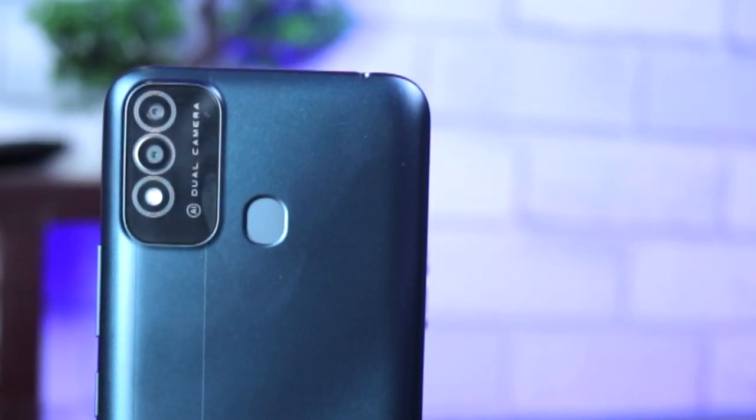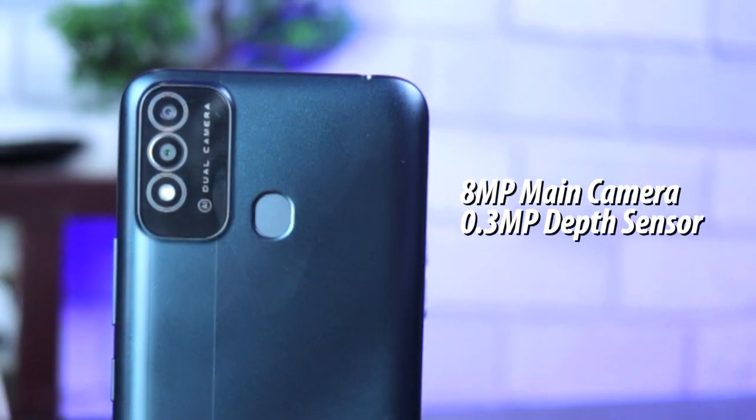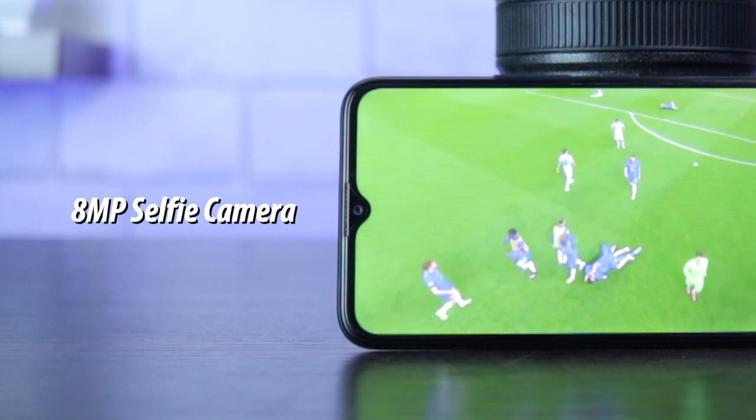For the camera department, you are getting two lenses at the back of the phone: an 8-megapixel main snapper, a 0.3-megapixel depth-sensing lens, and an LED flash, while a single 8-megapixel front shooter is fixed in the notch up front.